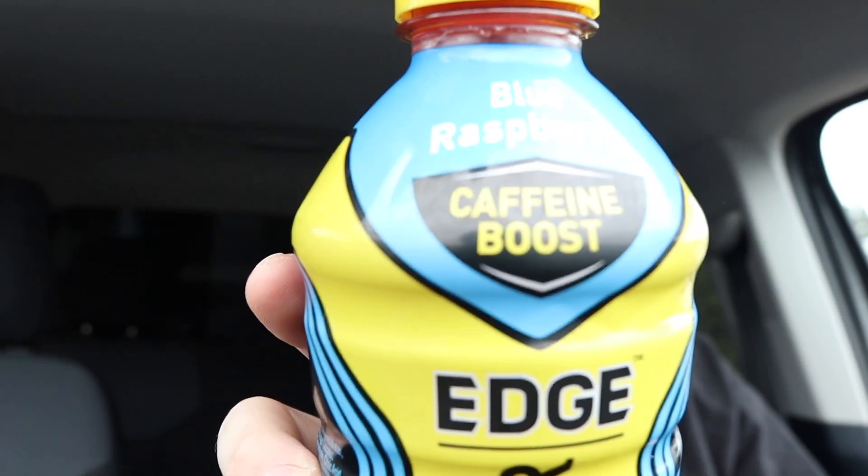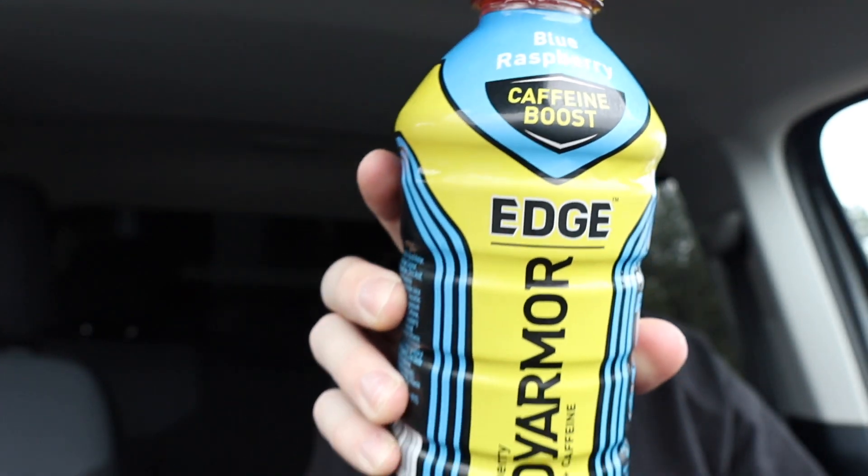What up guys, it's Marty. On the Marty Kaufman YouTube channel, look what I got for you today. This is a new product from Coca-Cola, it's called Body Armor Edge Blue Raspberry. It says it's caffeine plus hydration.